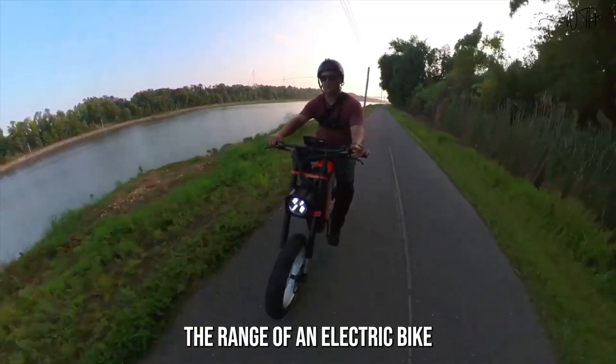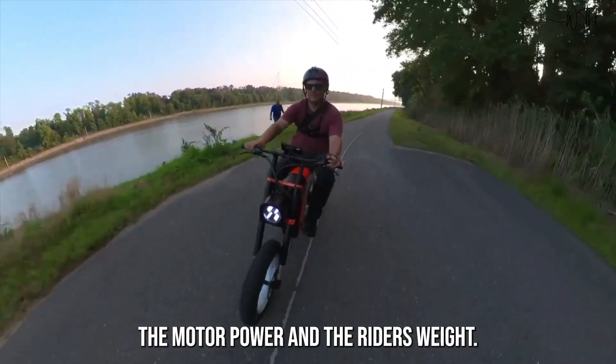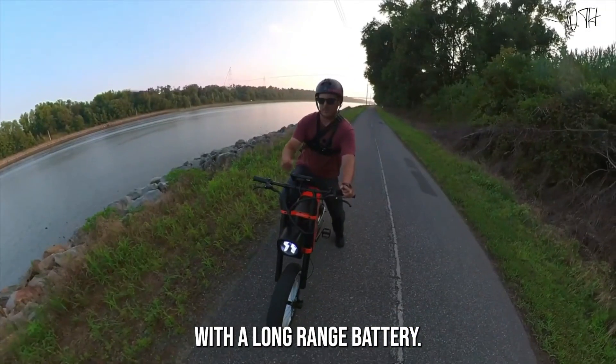The range of an electric bike will depend on the battery size, the motor power, and the rider's weight. If you plan on doing long rides, then you will need a bike with a long-range battery.